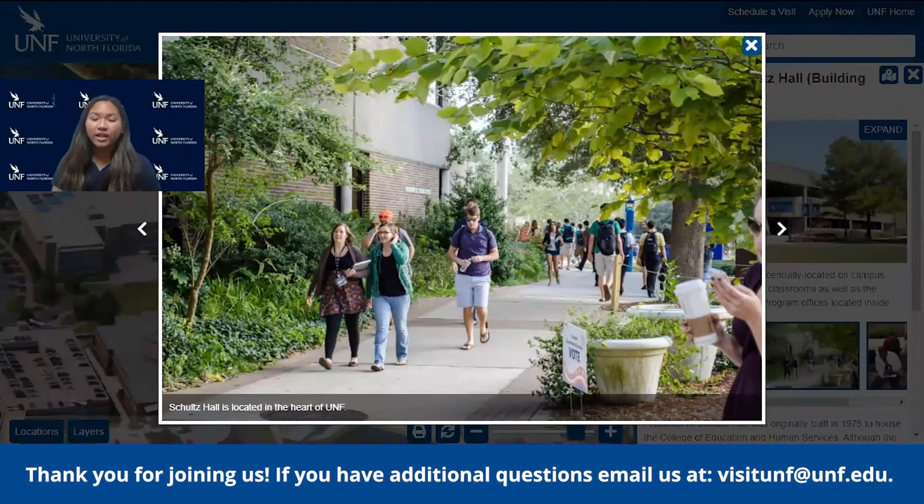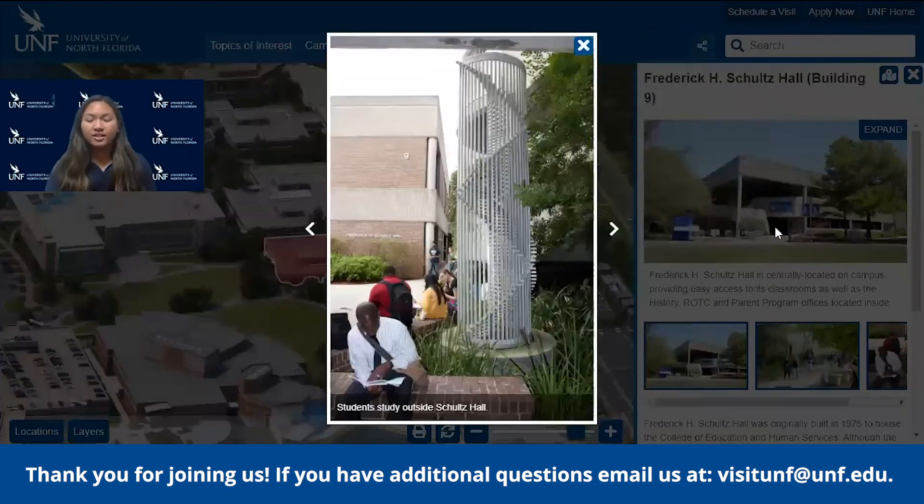The Navy ROTC is located at Jacksonville University. But with our partnership, you can attend courses and be a student at the University of North Florida while also being a part of their ROTC program there.